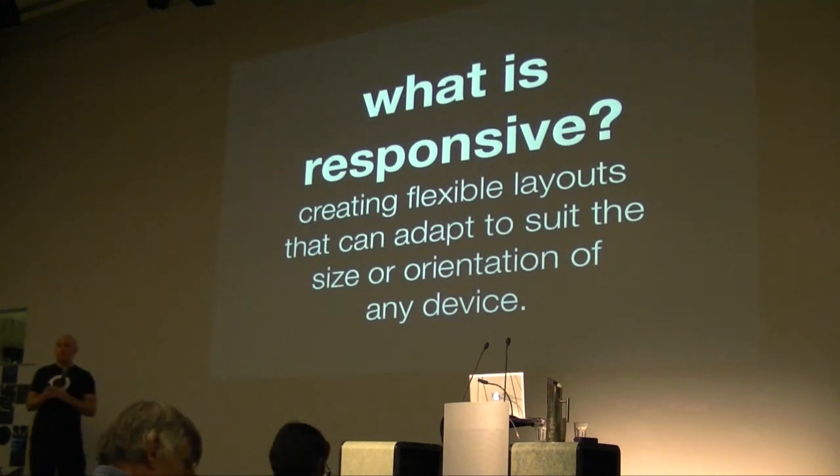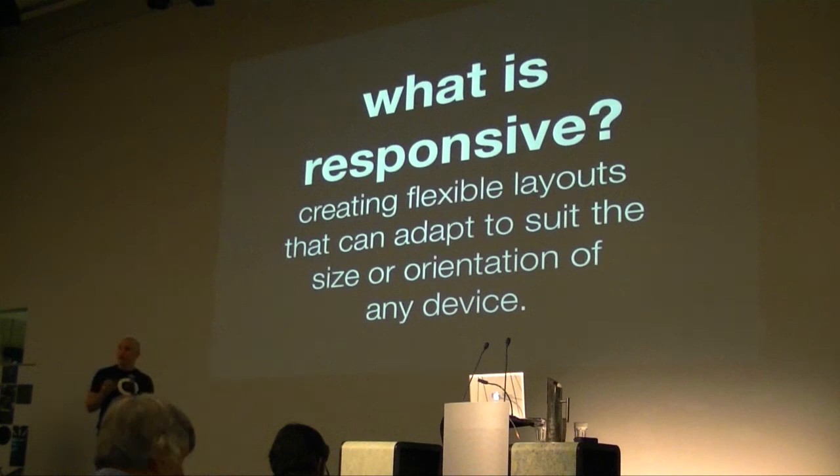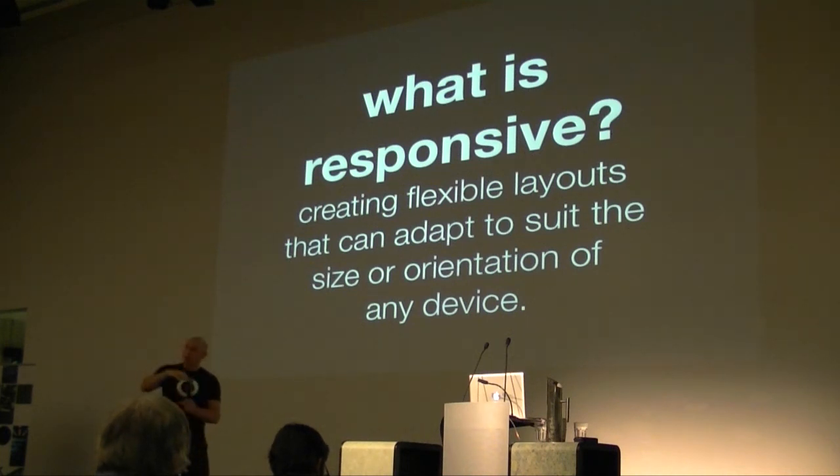You could say that responsive web design is basically about creating a page that can grow and shift and change to suit any type of device — widescreen, iPad landscape, iPad portrait, iPhone, or anything like that. So instead of building specifically for devices like we used to in the old days, we can now build something that can shift and change to suit any device.